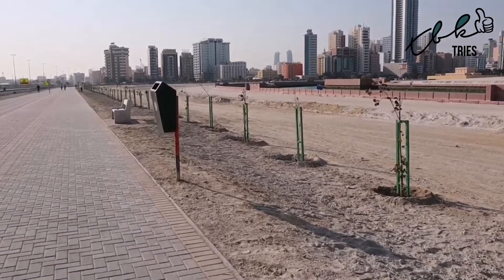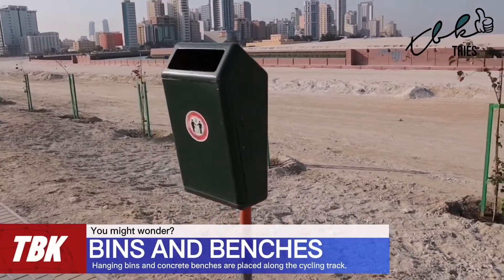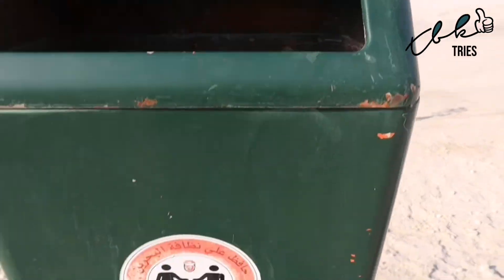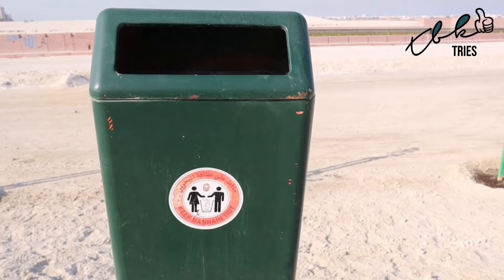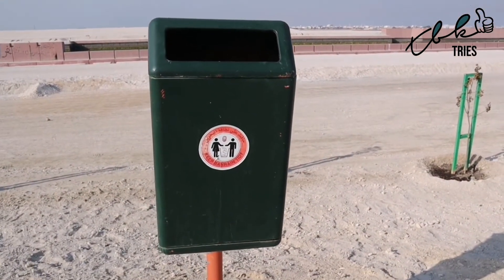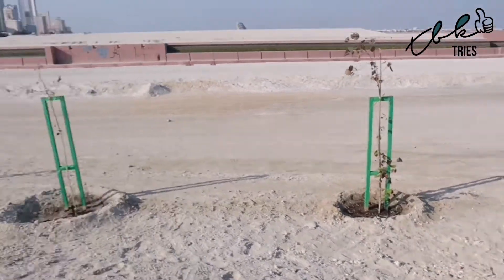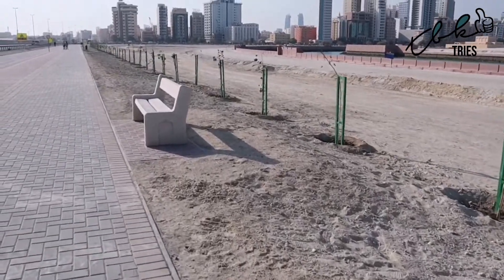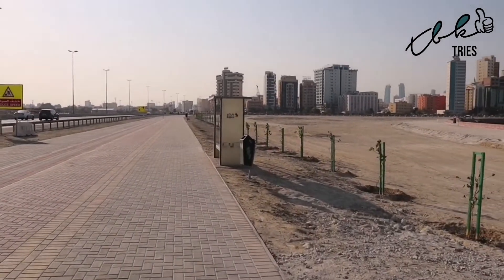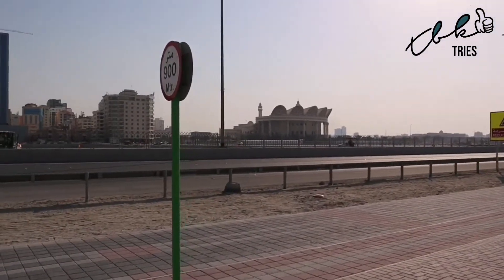Another interesting feature along here is these bins — you'll see them all over Bahrain. They're quite unique because they're very small, you can't get much rubbish in them, no one has the key to open them, and Bahrainis don't put their rubbish in the bin anyway, so they're almost like antique items or a humorous talking point. They also have these concrete benches which I can assure you are very uncomfortable. We've reached the 900 meter mark and here's our third BAPCO bus stop — still no buses — and over here is the Grand Mosque.